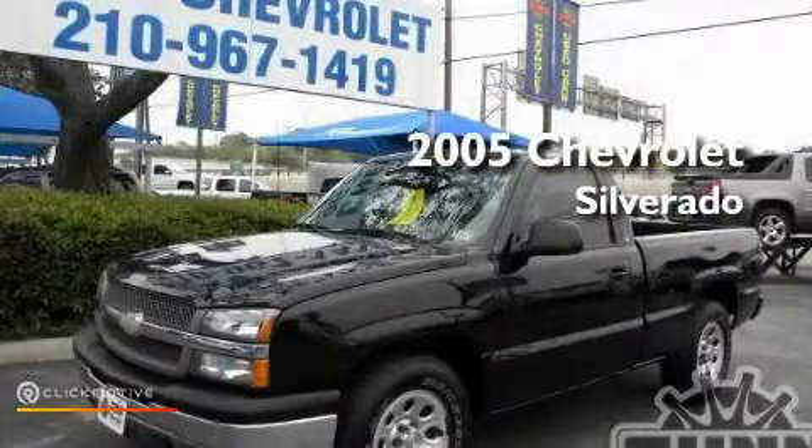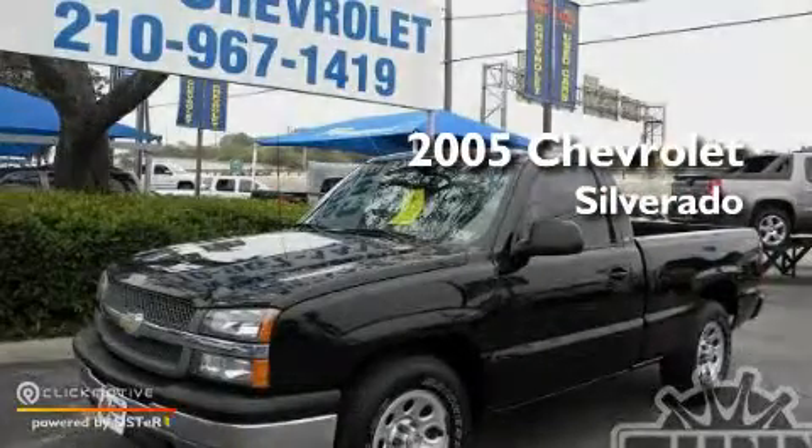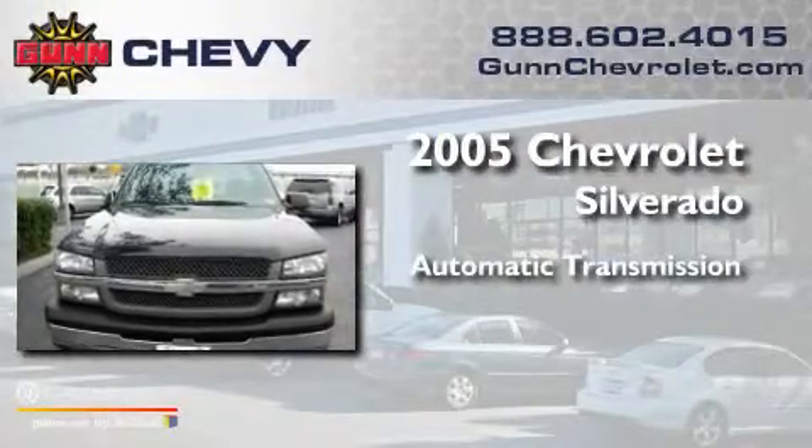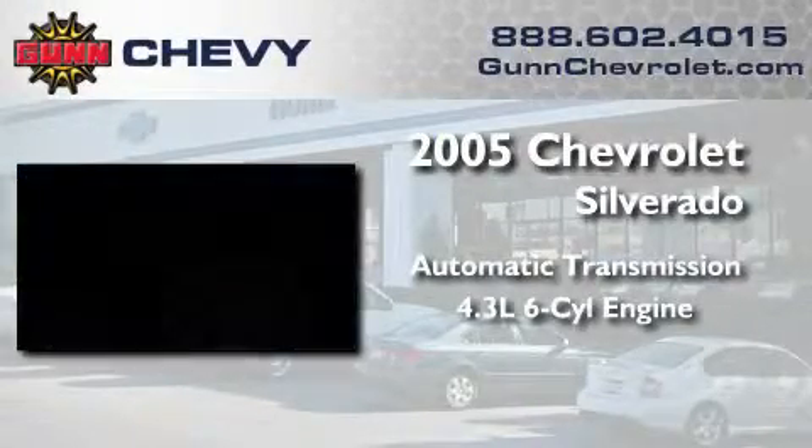This is a 2005 Chevrolet Silverado. This truck has an automatic transmission and a 4.3-liter V6.